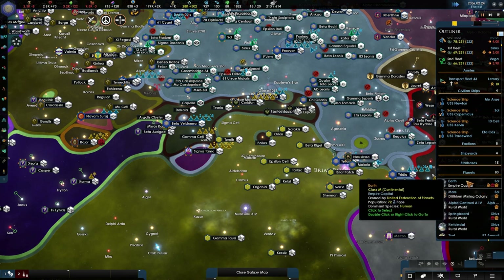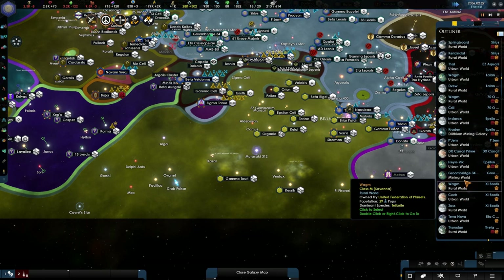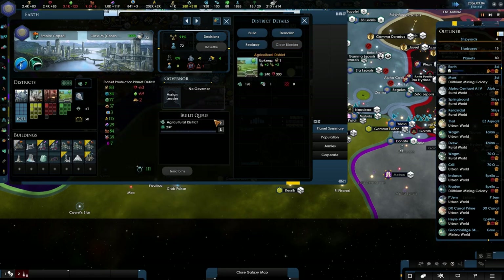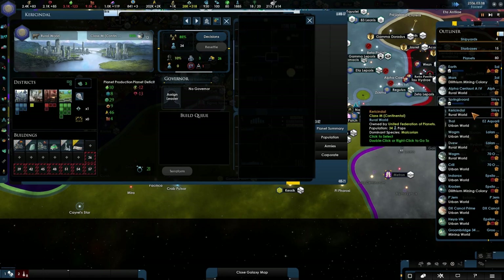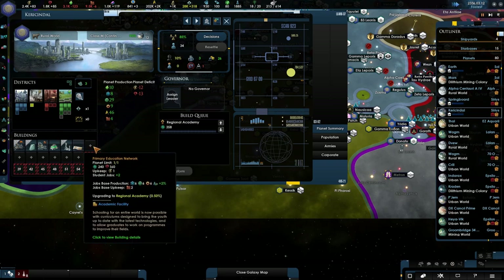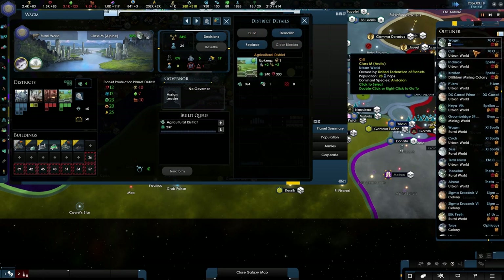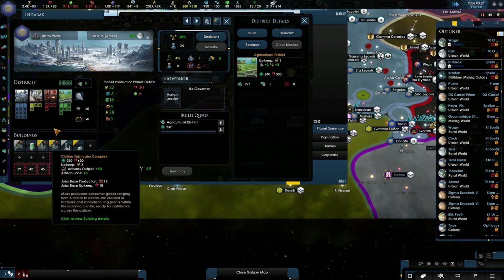I'm going to give the AI the benefit of the doubt this time. Actually, let's do it ourselves. We need food. We need food. I'm not going to bother about anything else. I was building more science. Definitely want food. There's no governor assigned — I don't care at the moment. I will care, but not right now.